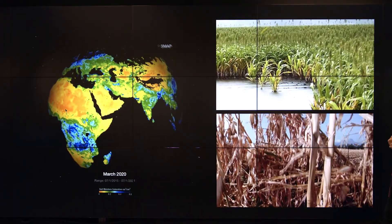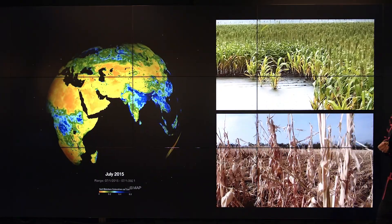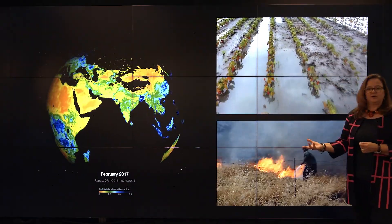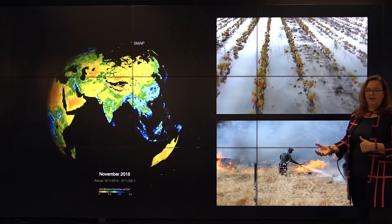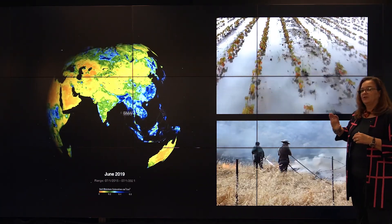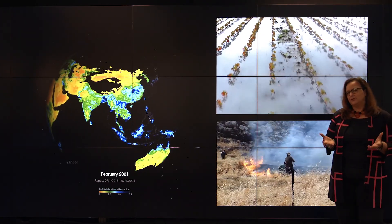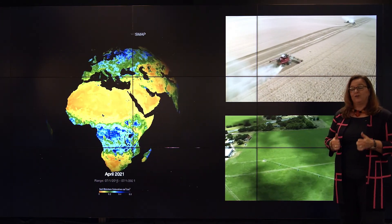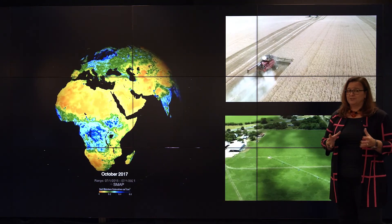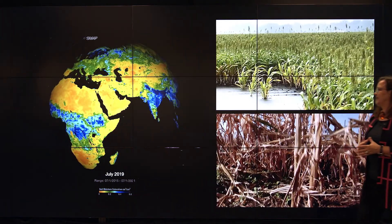Speaking of agriculture, there are two ways climate change can impact it. One is wet regions getting very wet. But the other extreme is also impacting agriculture: drier areas receiving even less moisture. When temperatures go up, the demand that plants have for water also increases. This combination of increasing temperatures and changing precipitation patterns is exacerbating drought conditions and causing adverse impacts on agriculture around the world.